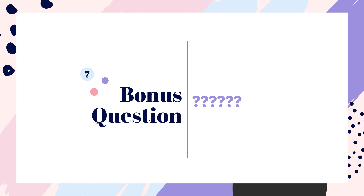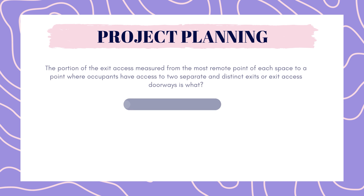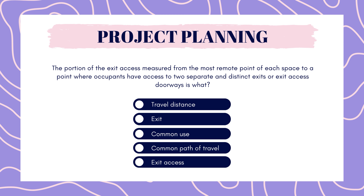And finally, our bonus question: the portion of the exit access measured from the most remote point of each space to a point where the occupants have access to two separate and distinct exits or exit access doorways is what? Travel distance, exit, common use, common path of travel, or exit access? Pause to answer.